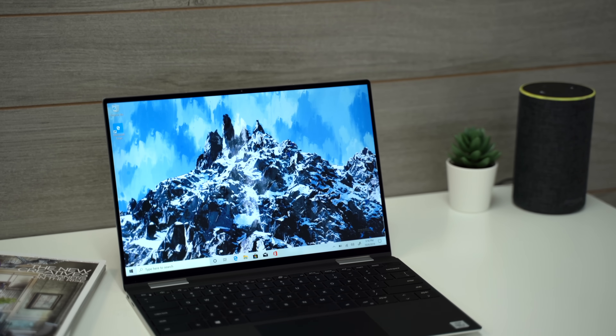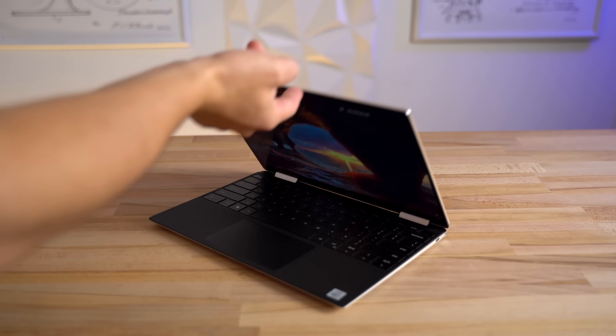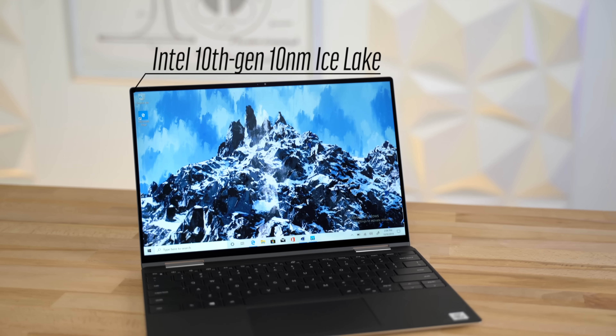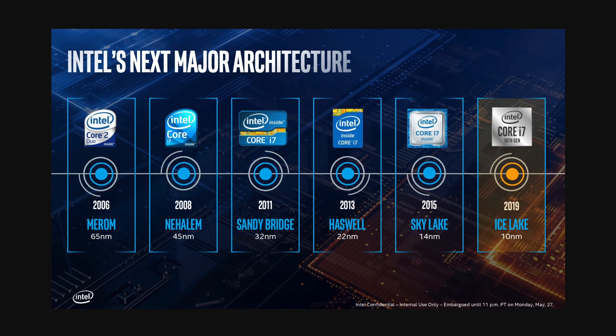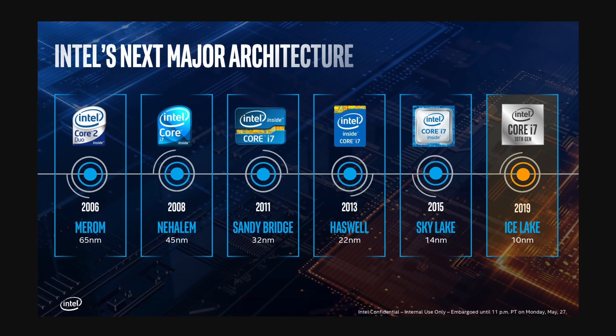Back to the XPS — it seems like this year Dell made it their mission to fix the various things we had issues with in the past. I'll explain all those changes in a minute, but first I want to talk about why the new 10nm Ice Lake processor is such a big deal. Intel usually upgrades their architecture every 2 years, but it's been 4 years since the last upgrade, so they've been working on 10nm tech for a long time.